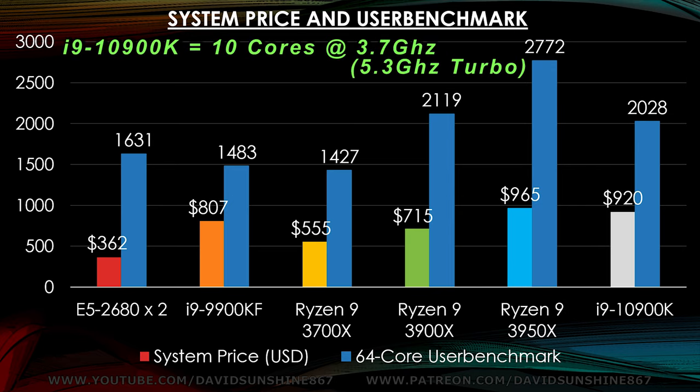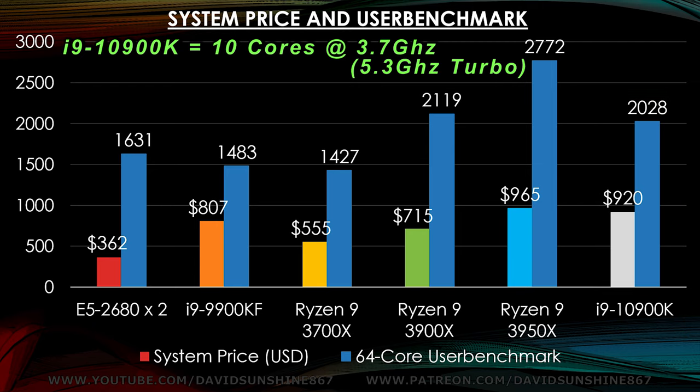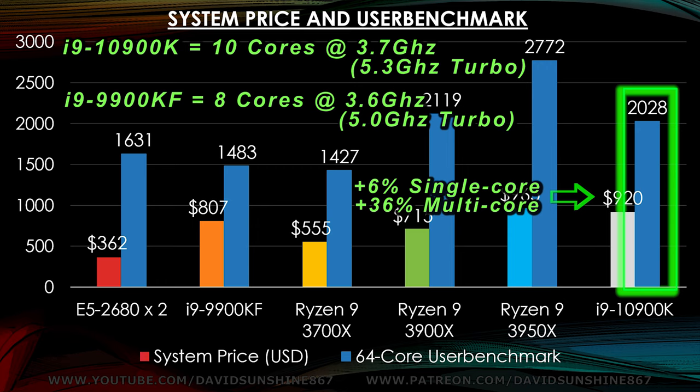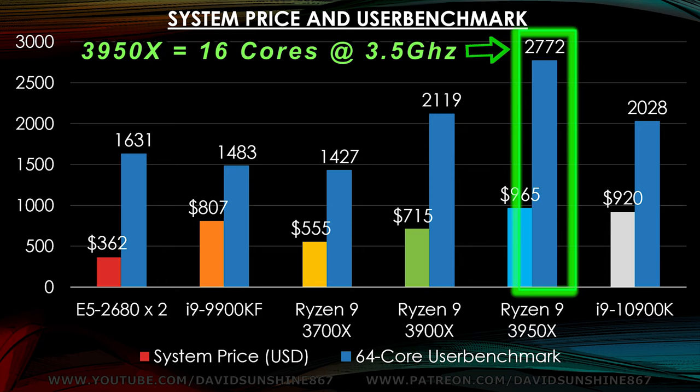Last month Intel released the 10th generation i9. If you can get your hands on the 10900K you'll have a fast system, but a lot of places are out of stock and some people are trying to flip it for three times the MSRP. From test scores posted to UserBenchmark, single core performance is 6% better than the 9900KF and multi-core performance is 36% better, due to faster single core performance and because it has 10 cores instead of 8. Once it's back in stock, pricing should be around the same as the Ryzen 3950, but the 3950 has much better multi-core performance, so you'll want that if you want the highest performance.